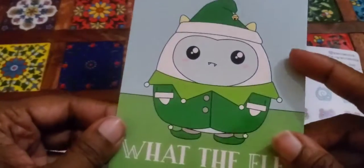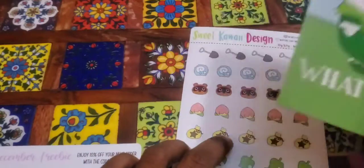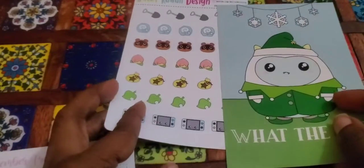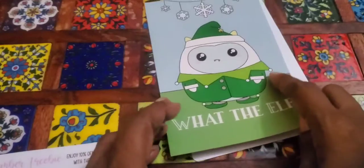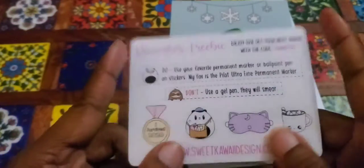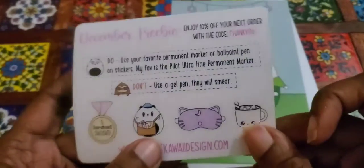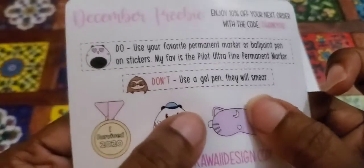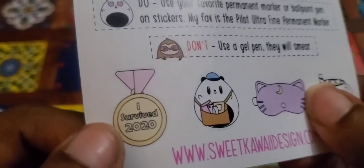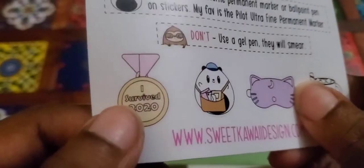'What the elf' — that's what I felt like too when I opened it! Then I remembered I ordered these. I still ordered the monthly stickers as well and I think that's coming separately, because I need my monthly stickers for next year. I'm loving this little cup with the hot chocolate, the stick mask, and 'I survived 2020' — that is so cute.